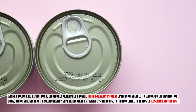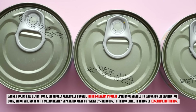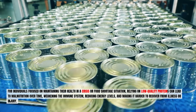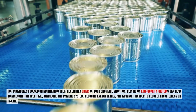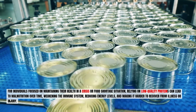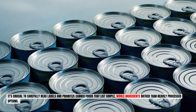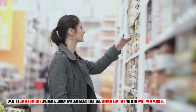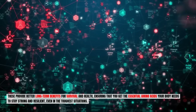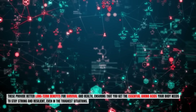Canned foods like beans, tuna, or chicken generally provide higher-quality protein compared to sausages or canned hot dogs, which are made with mechanically separated meat or meat byproducts offering little in terms of essential nutrients. Relying on low-quality proteins can lead to malnutrition over time, weakening the immune system, reducing energy levels, and making it harder to recover from illness or injury. Prioritize canned foods listing simple, whole ingredients — beans, lentils, and lean meats with minimal additives — to get the essential amino acids your body needs to stay strong and resilient.